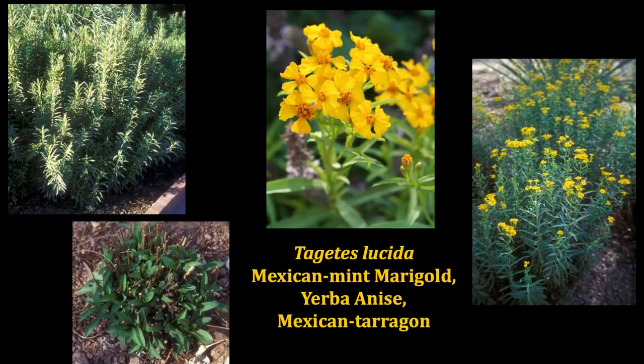The Mexican mint marigold is a delight. In October, the flowers just burst open in a beautiful golden color. The leaves and the flowers can be harvested and dried, and they have a licorice-like or anise-like flavor. The plant will die back to the ground typically during winter — just be aware of that, don't freak out and declare it dead. It will re-sprout the next spring.